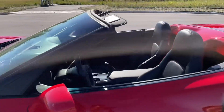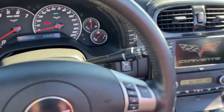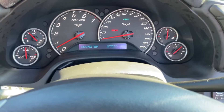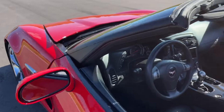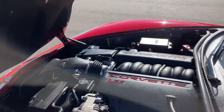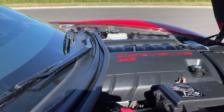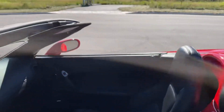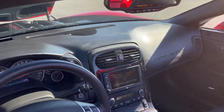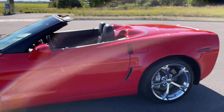With 27,000 miles this thing is really clean. It's got navigation, heated seats, heads-up display, and push-button start with a proximity key. Loaded power top — just unlatched and push the button, folds up, folds down. Pretty slick.